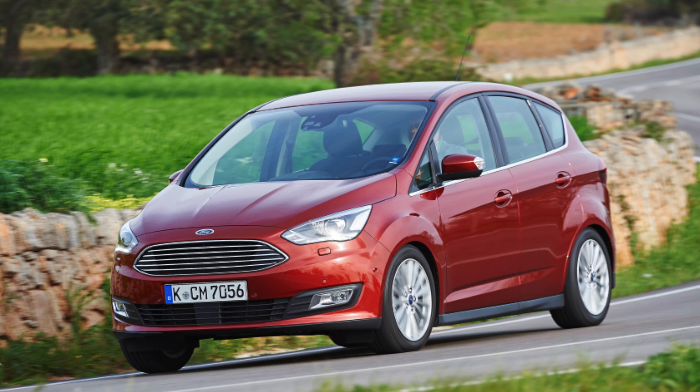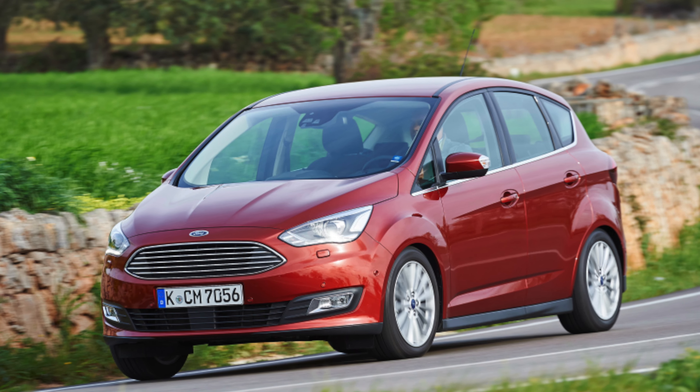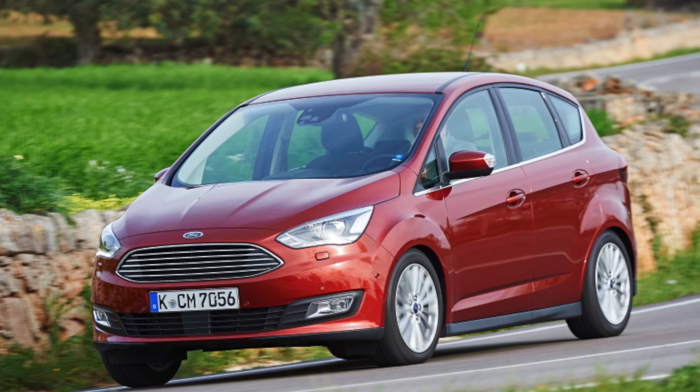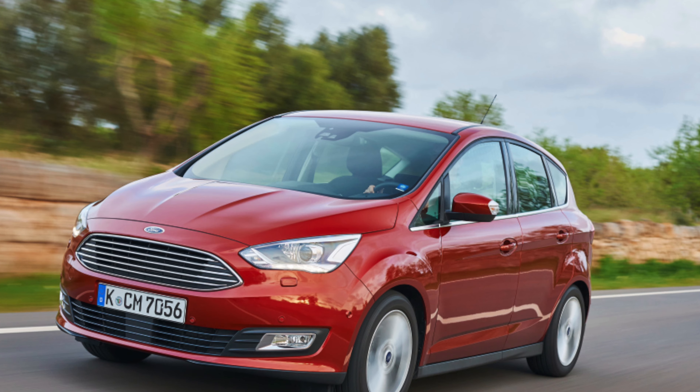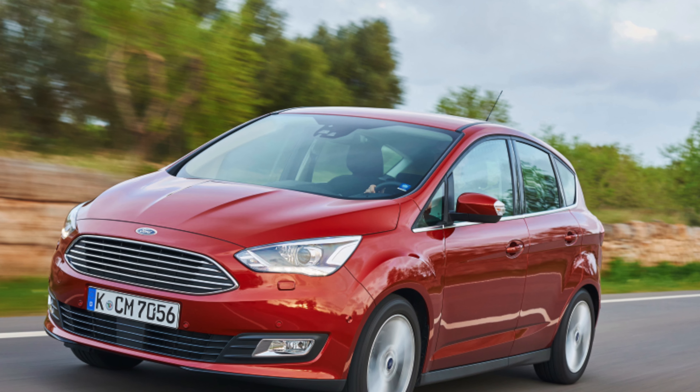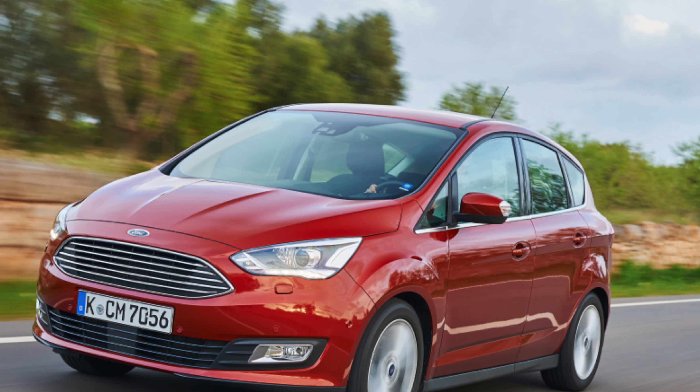However, despite its appeal, there were still those for whom seven seats were either a must or an occasional need. So to cater for them, the firm came up with the longer Grand C-Max, which includes an extra pair of rear seats that fold up out of the boot floor.